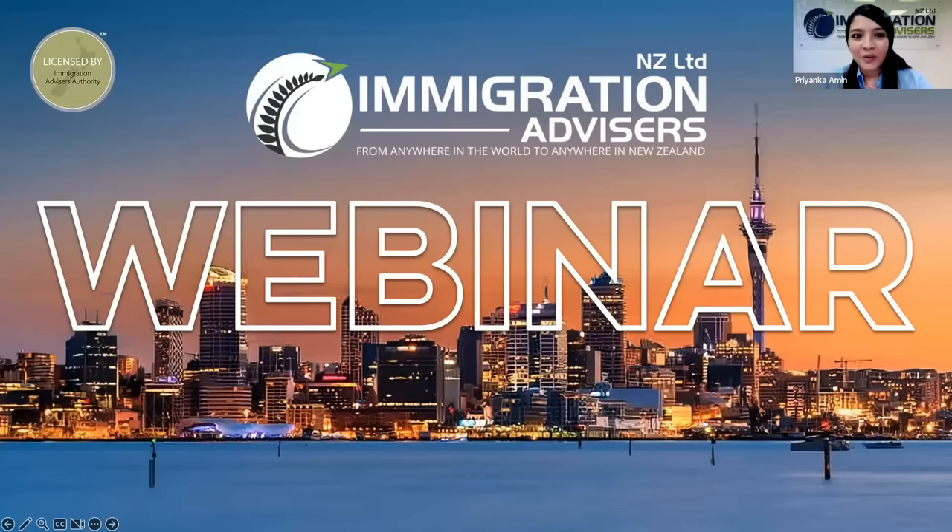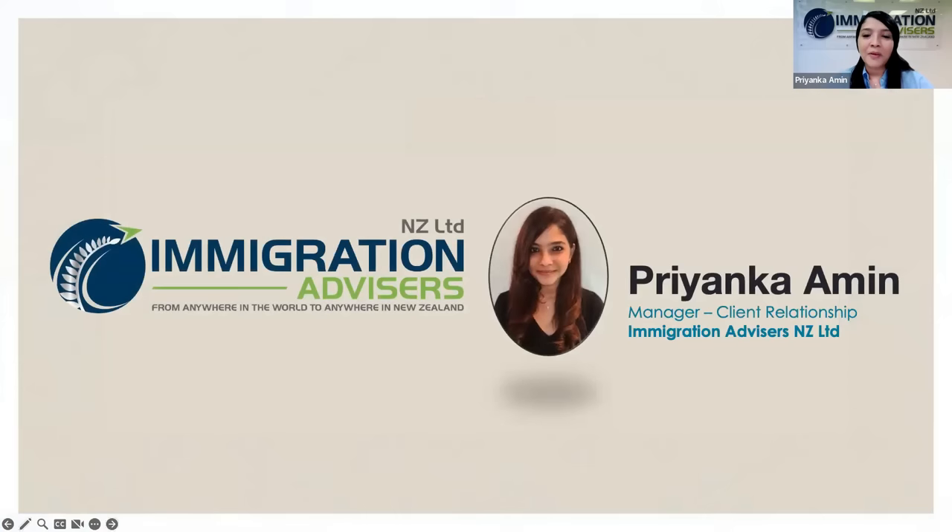Hello everyone. Kia ora. Welcome to our webinar. My name is Priyanka and I'll be the host of today's webinar. Today we are going to talk about the New Zealand partnership-based visa.